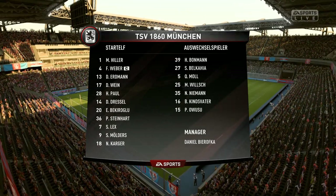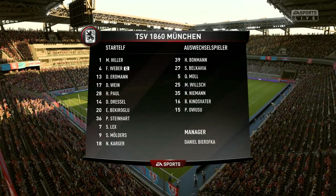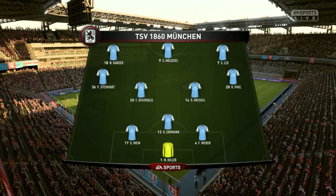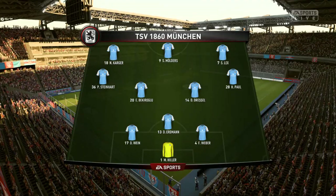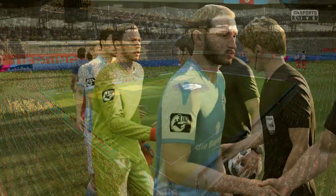Looking at the line-up, he's got all the components in place, hasn't he — the manager. The pressing style of play has been a feature of his team, and many an opponent has found it difficult to cope with. If your touch isn't spot on against this aggressive type of closing down, you're going to lose it in dangerous areas.